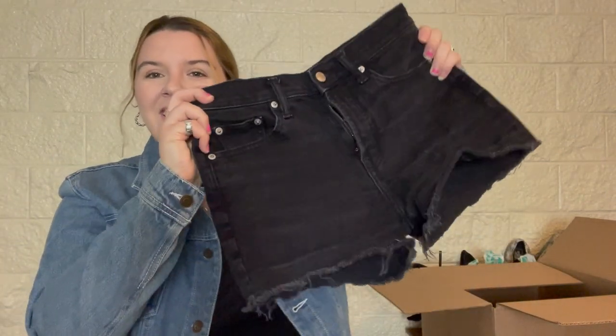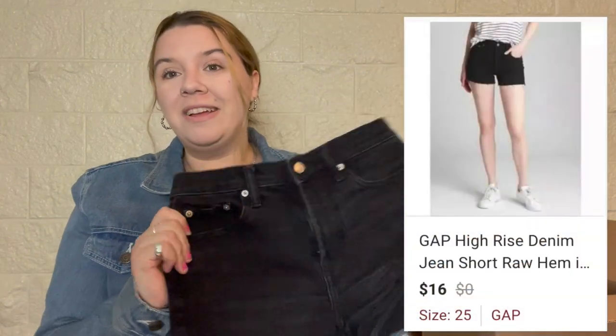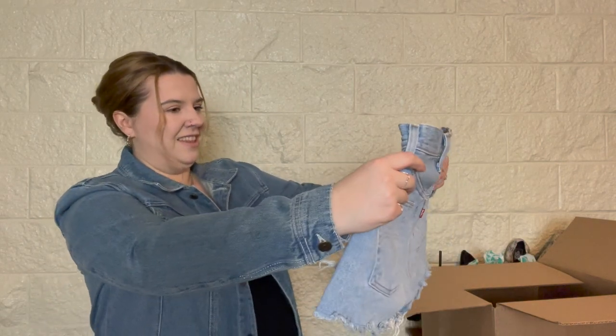Got some shorts — these are pretty cute, Gap denim, size 25, three-inch short referring to the inseam. Every time I list jeans I always include the rise and the inseam. I used to include the waist measurement but I don't anymore because it caused more problems — people would comment that the measurement said 26 but the size tag said 25. So I just don't include waist measurements and if someone asks I will, but it caused more issues than it was worth.